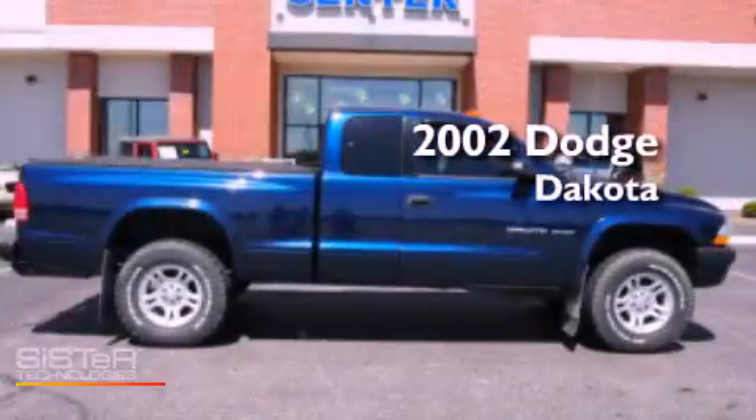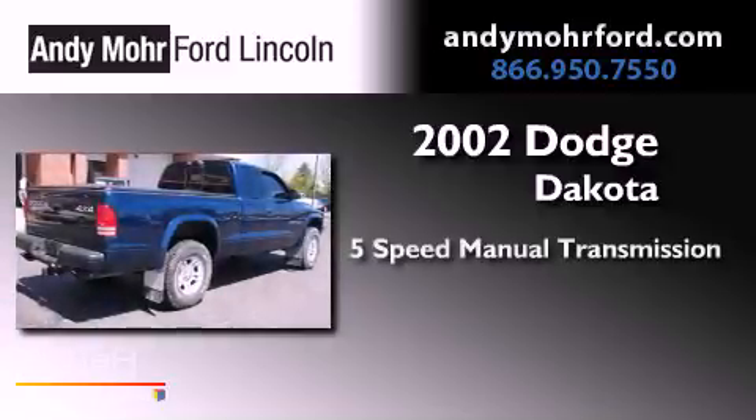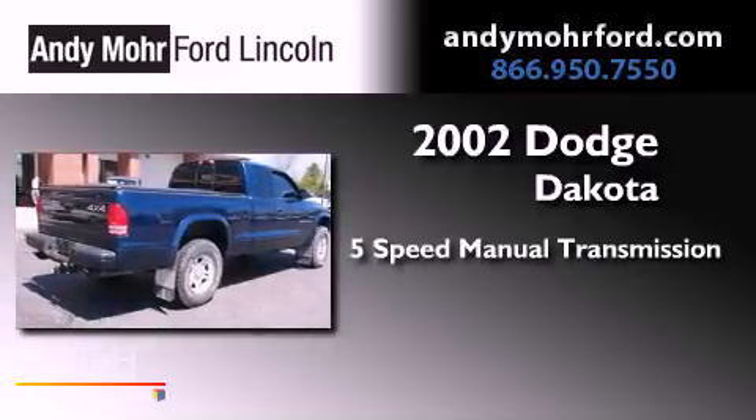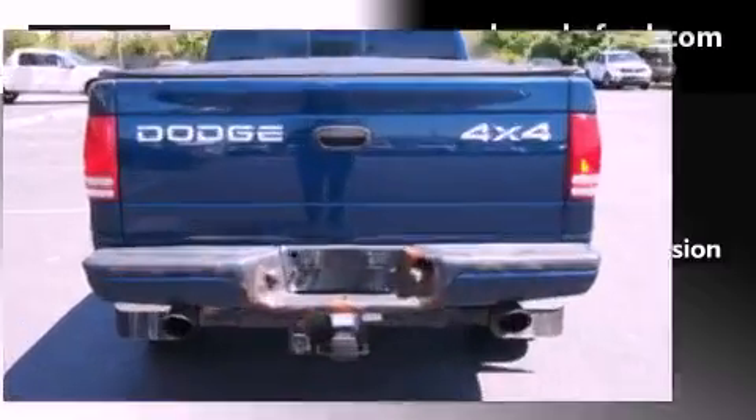This is a 2002 Dodge Dakota. This truck has a 5-speed manual transmission, a 4.7-liter V8, and the added capability of 4-wheel drive.